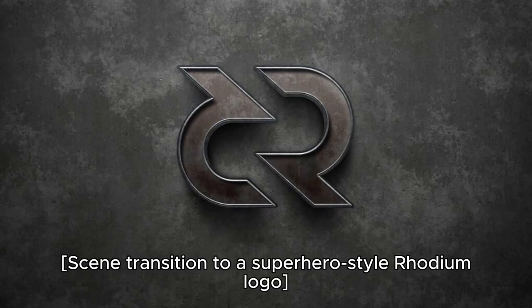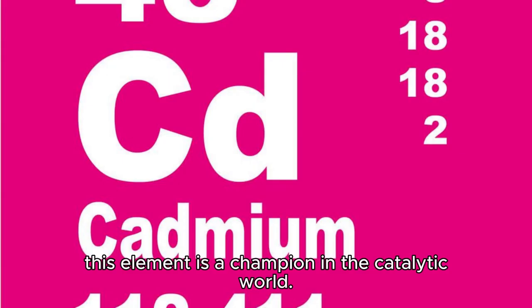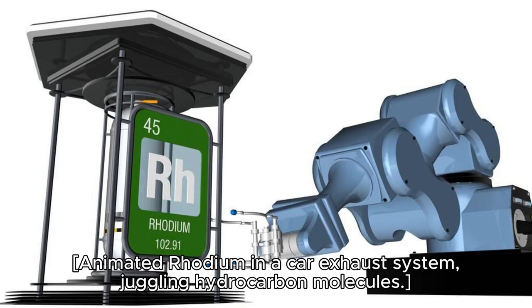Scene transition to a superhero-style Rhodium logo. And now, let's unveil the talented Rhodium — it's not just a pretty face. This element is a champion in the catalytic world. Imagine Rhodium as the superhero in your car's catalytic converter, fighting against the evil emissions to save the environment. Go, Rhodium, go! Animated Rhodium in a car exhaust system, juggling hydrocarbon molecules.